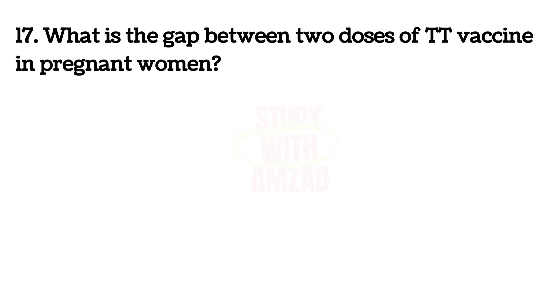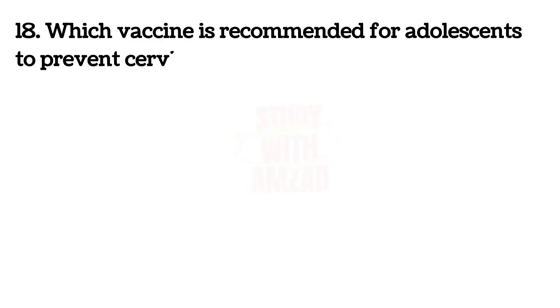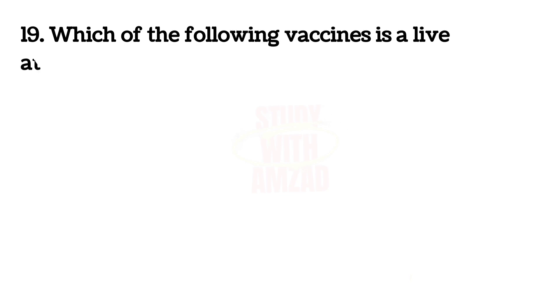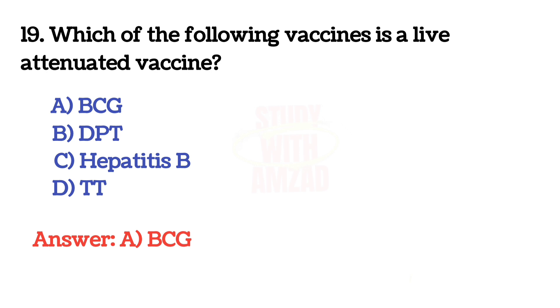What is the gap between two doses of TT vaccine in pregnant women? The correct answer is A: 4 weeks. Next question: the correct answer is C: HPV vaccine. Next question: which of the following vaccines is a live attenuated vaccine? The correct answer is A: BCG.